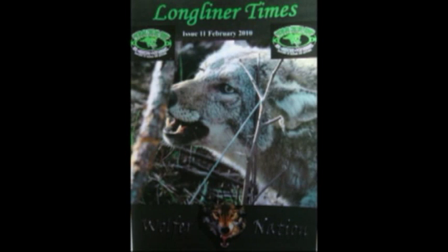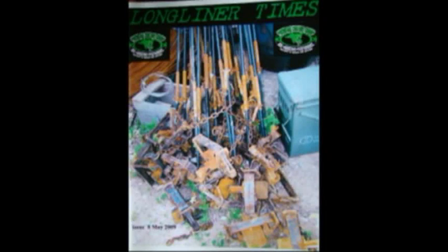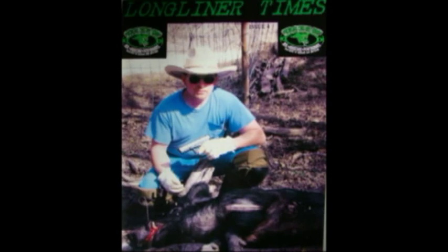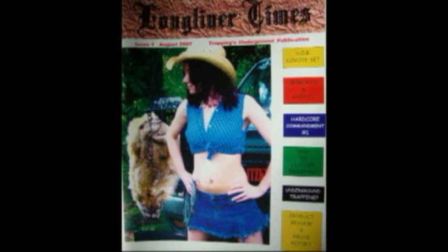Predator Control Group used to put out a publication called Longliner Times. We did this for three years, but as we went more web-based using videos instead of written text, we had to discontinue it — we just didn't have time to run a magazine, the websites, our trapping supply business, and all that. But we do have all three years — 13 issues of Longliner Times available for purchase. It's a lot more hardcore magazine than anything on the market. It's real blunt, real to the point, and defies a lot of myths that general trapping publications seem to promote.